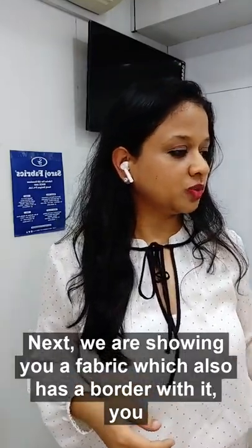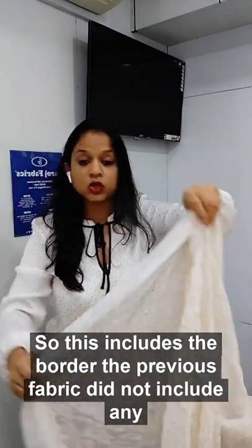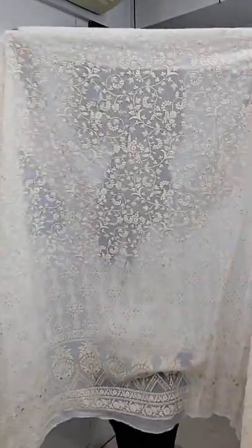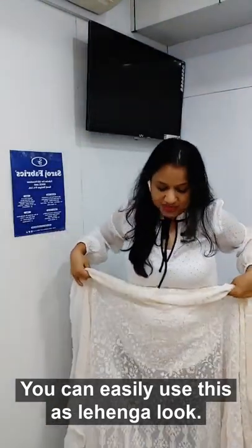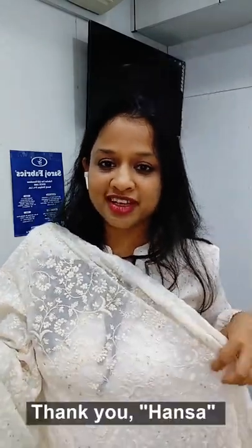Next we are showing you a fabric which also has a border with it. So if you want to make a kurta or lehenga with a border, this includes the border — the previous fabric did not include any border. It has a wonderful border and wonderful design with a line that goes till the end. You can easily use this as lehenga, kurta, anarkali, or a nice sari.